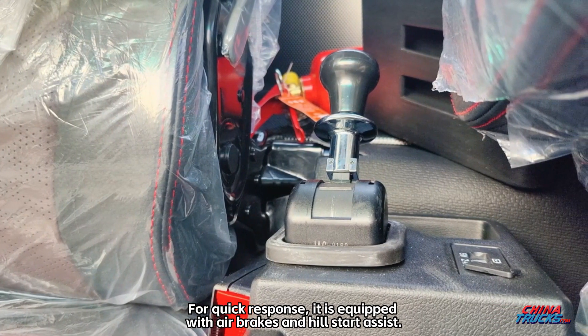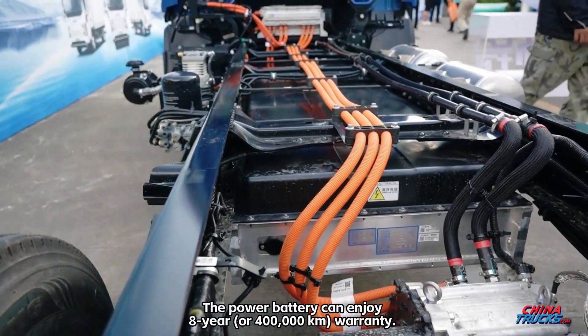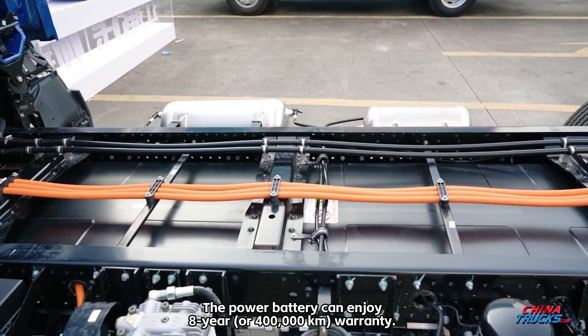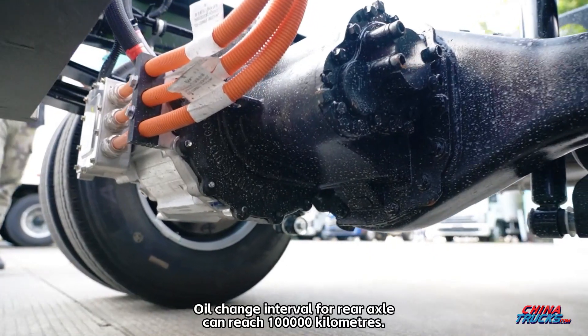For quick response, it is equipped with air brakes and hill start assist. The power battery can enjoy an 8-year or 400,000 km warranty. The oil change interval for the rear axle can reach 100,000 km.